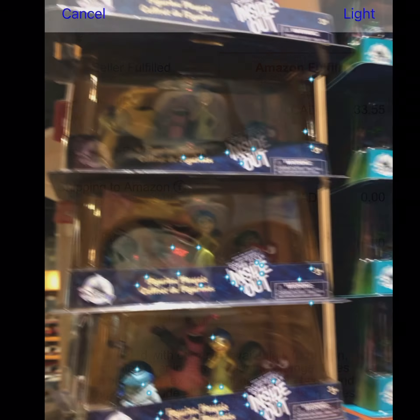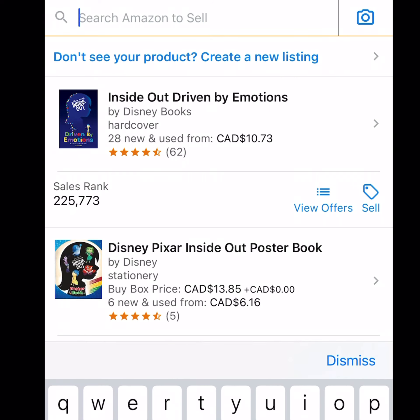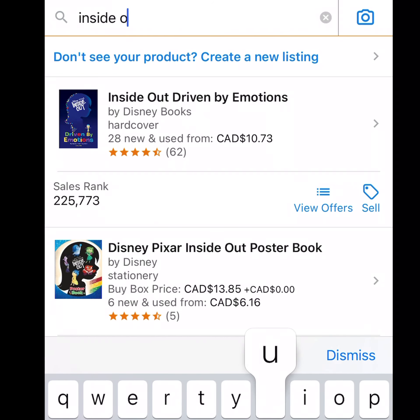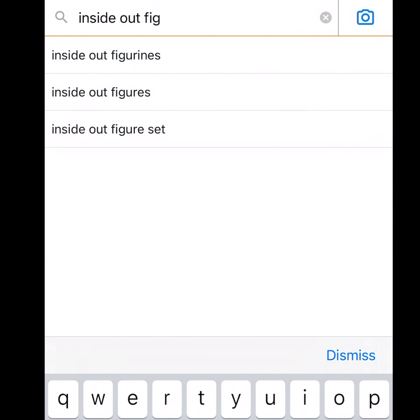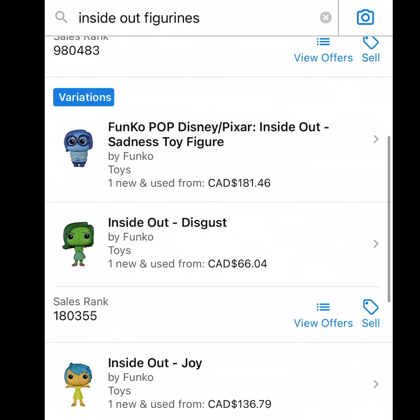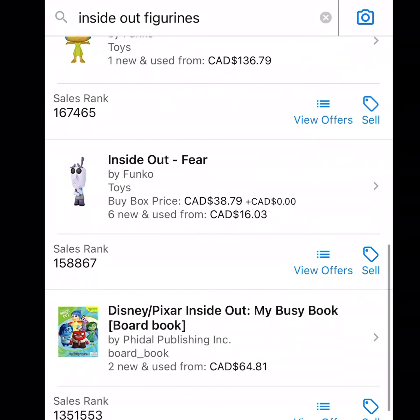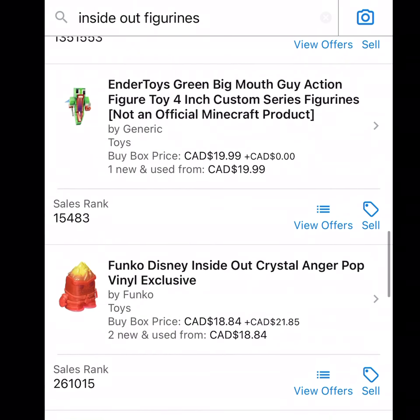For example, with this Lilo and Stitch figurine set, I'll make sure that each toy is identical to what's pictured in the images of the Amazon search. You want to make sure the product you are scanning is an exact match of the listing on Amazon, right down to the detail and the pose of the figurine itself.